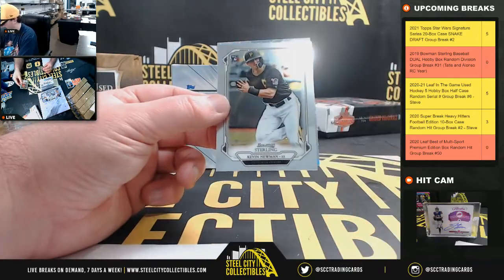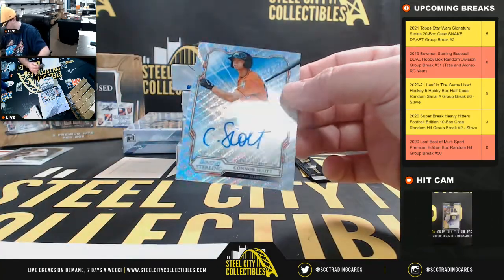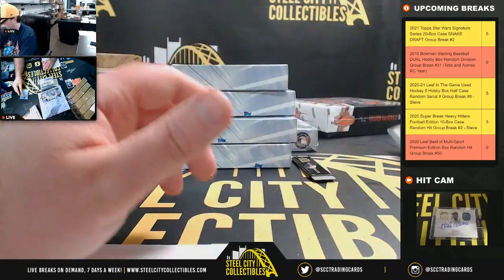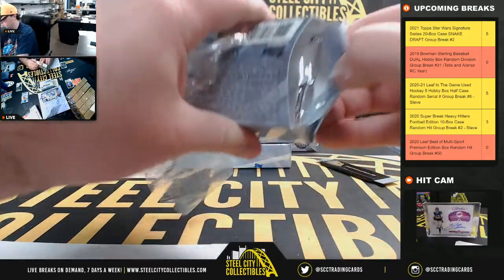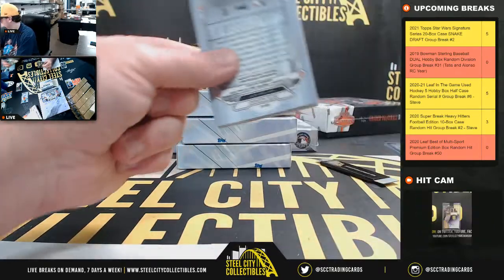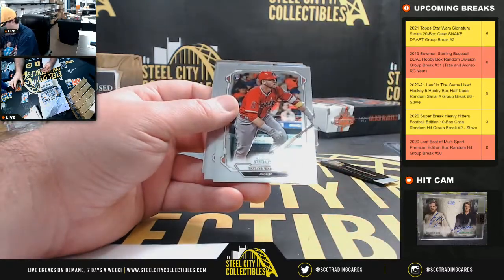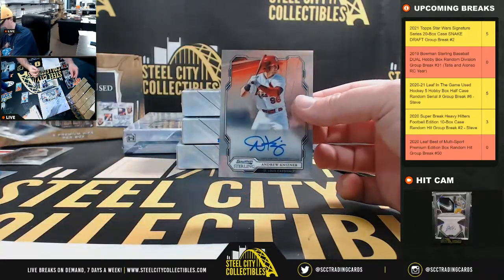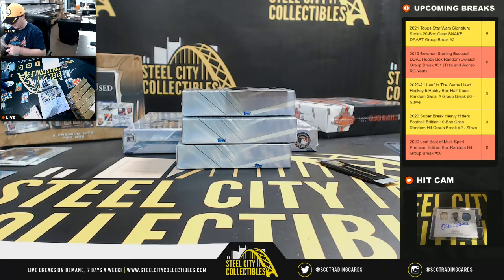Our first autograph is Connor Scott of the Marlins, number 23 of 125, and that one goes to Roberto. Next we have Jonathan India, number 250, a Pete Alonso base rookie, and Andrew Neisner for the Cardinals — again, going to Roberto.